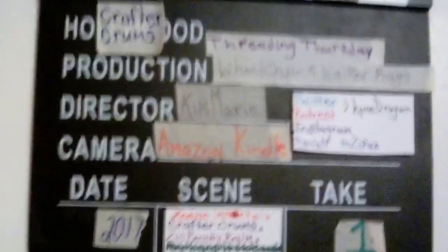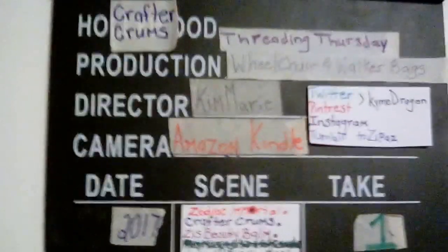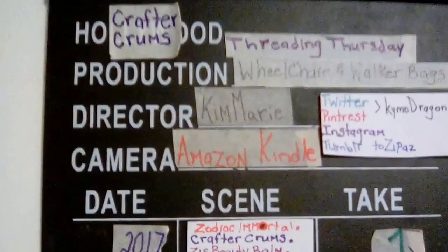Hey, this is Kim. I'm taking this video for Crafter Crumbs Future Post for Threading Thursdays.